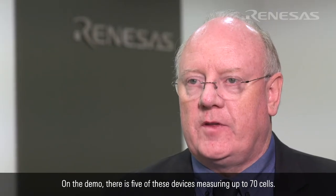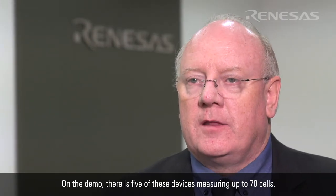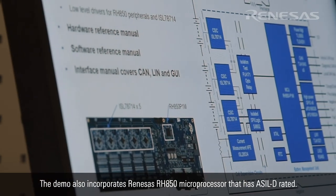On the demo, there are five of these devices measuring up to 70 cells. The demo also incorporates Renesas RH850 microprocessors that are ASIL-D rated.